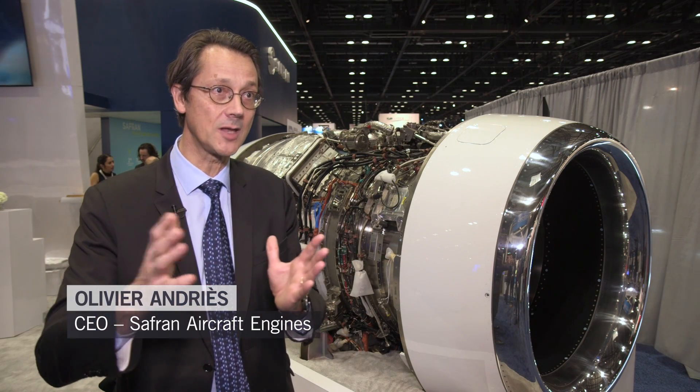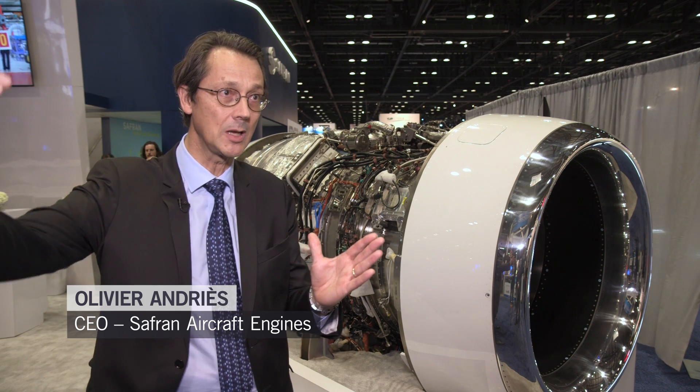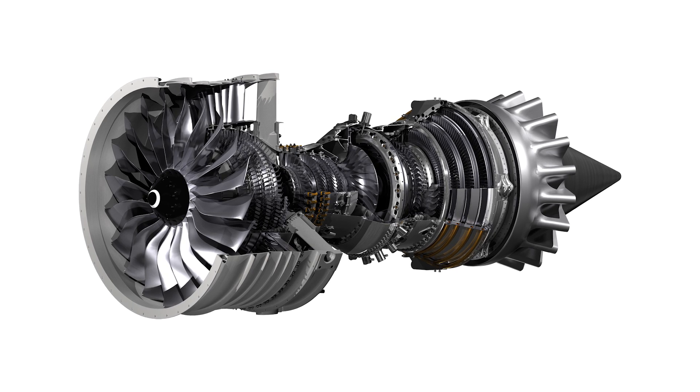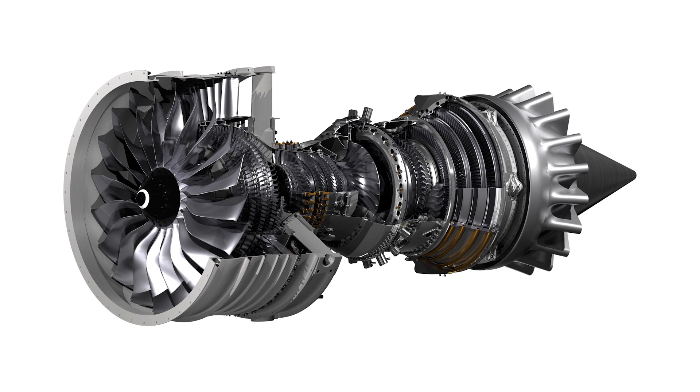Compared to other engines that could have been designed for the upper segment and scaled down, this engine, which is really optimized for this market segment, will provide less weight and better SFC.